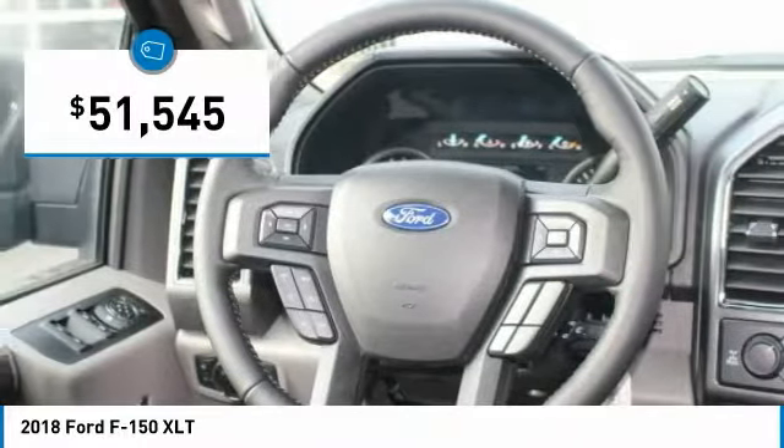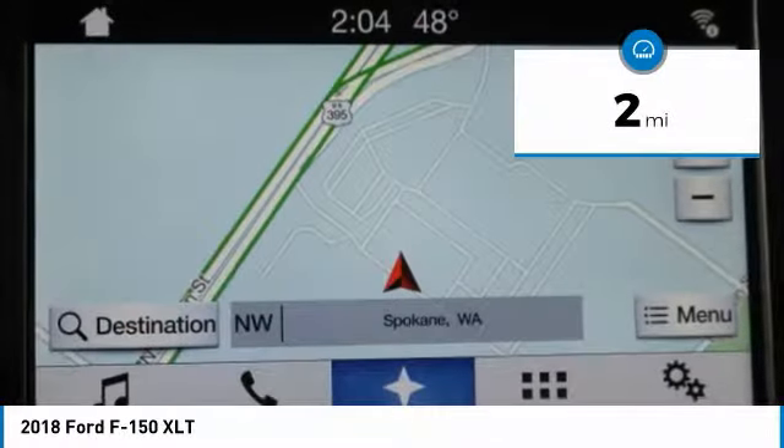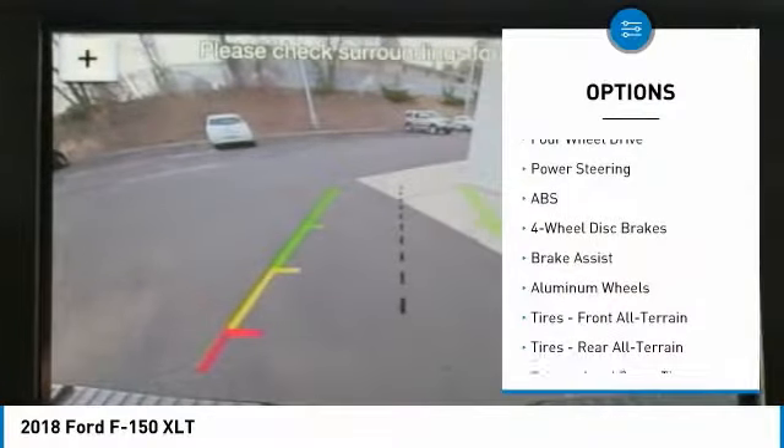This Ford F-150 XLT comes with great features including backup camera, Bluetooth, 4-wheel drive, automatic headlights, keyless entry, and tire pressure monitors.